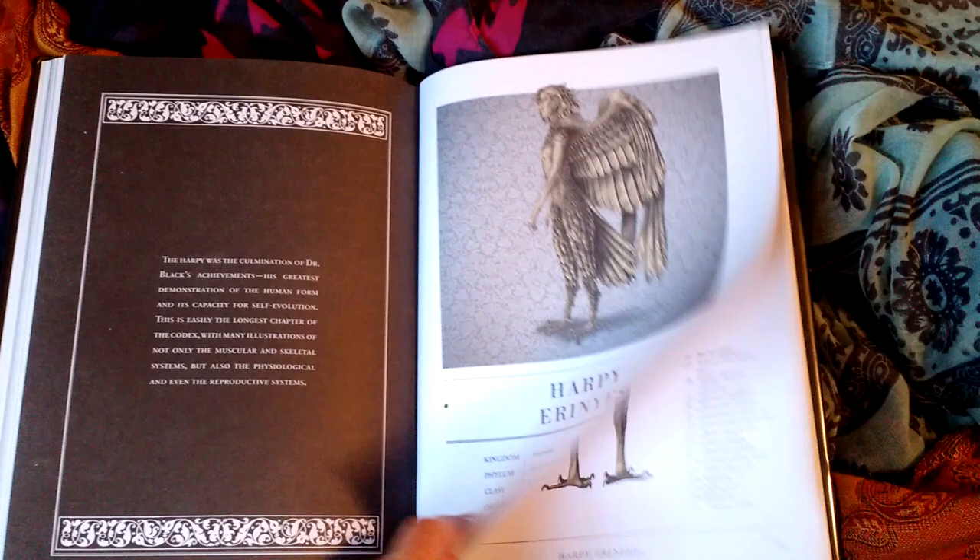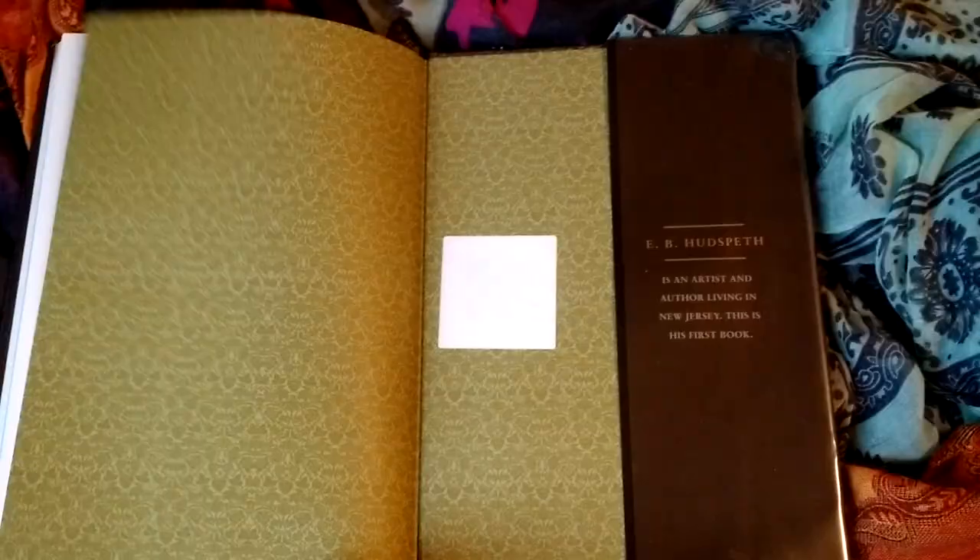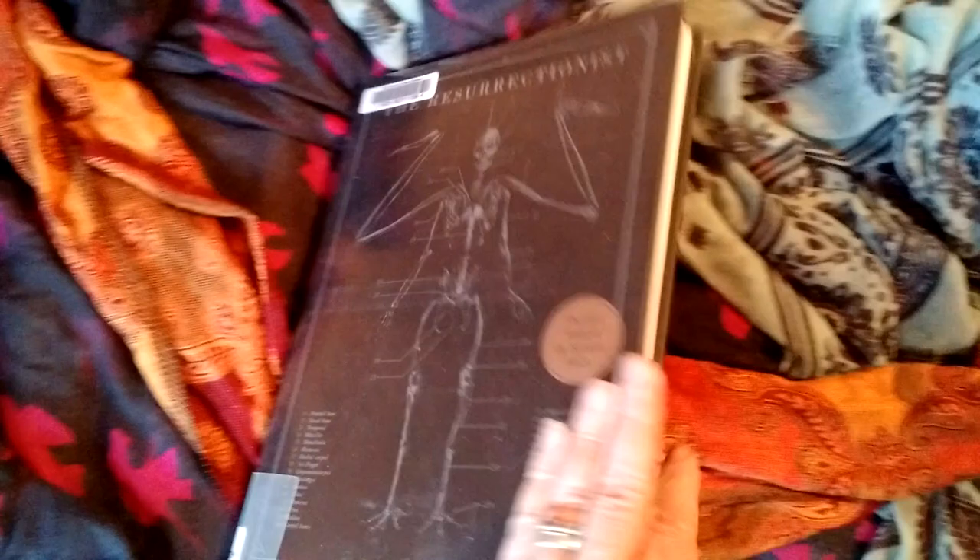So I just wanted to do a little flip-through to let you see what it looks like inside, in case you were interested or thinking about buying it. At least now you know what the pictures look like. It was a short review, and it's by this fella, E.B. Hudspeth. Thanks.